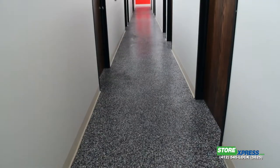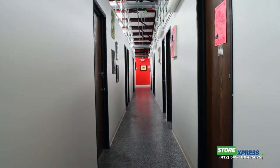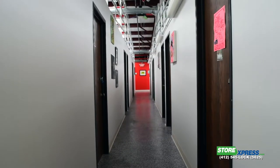We have actually converted an old office building that used to be owned by Tippins into a 20,000 square foot art studio area.